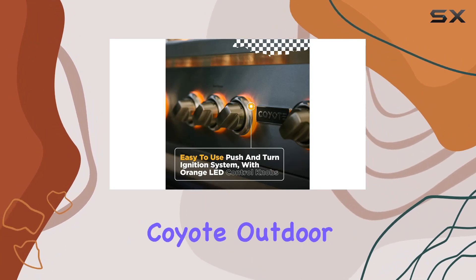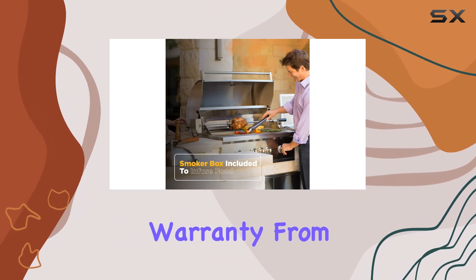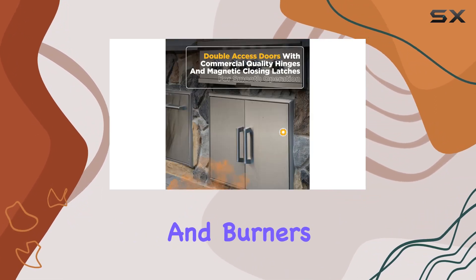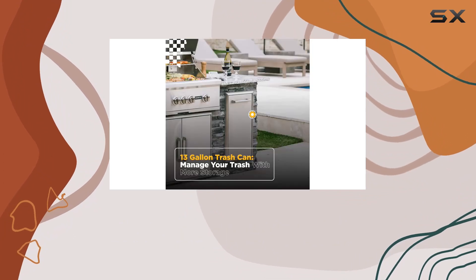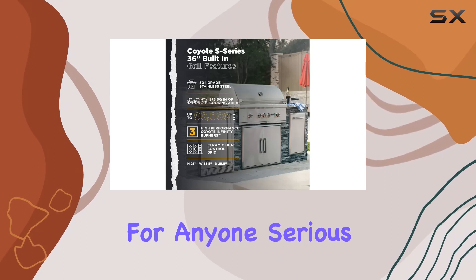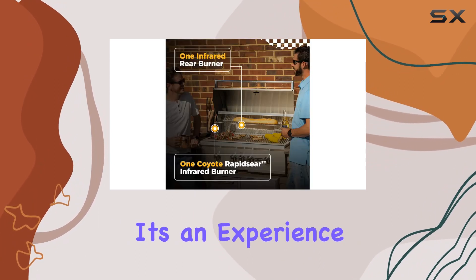When it comes to durability, Coyote Outdoor Living stands by its product with a comprehensive warranty. From the limited cooking grids to the lifetime guarantee on the stainless steel frame and burners, they've got you covered. In summary, the Coyote S-Series Gas Grill Bundle is a game-changer for anyone serious about outdoor grilling. It's not just a barbecue, it's an experience.